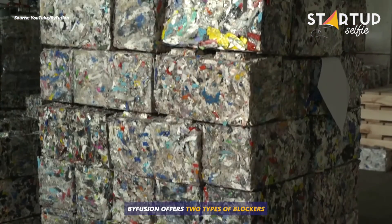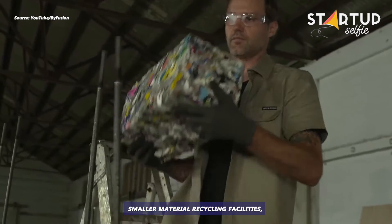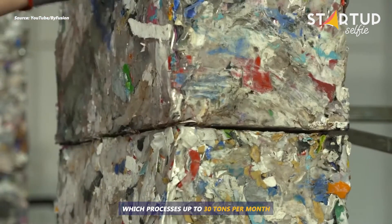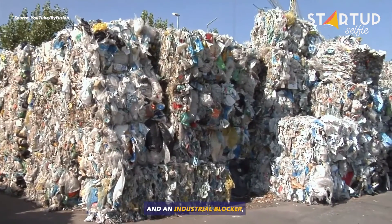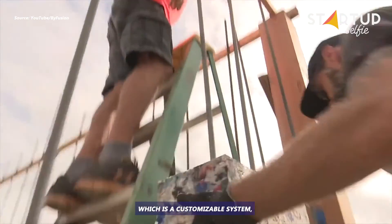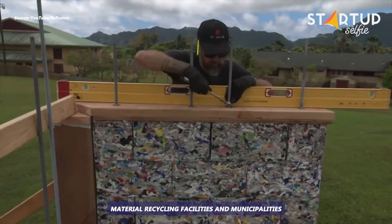Bifusion offers two types of Blockers: a Community Blocker designed for smaller material recycling facilities, which processes up to 30 tons per month, and an Industrial Blocker, which is a customizable system engineered to scale for large-scale material recycling facilities and municipalities.